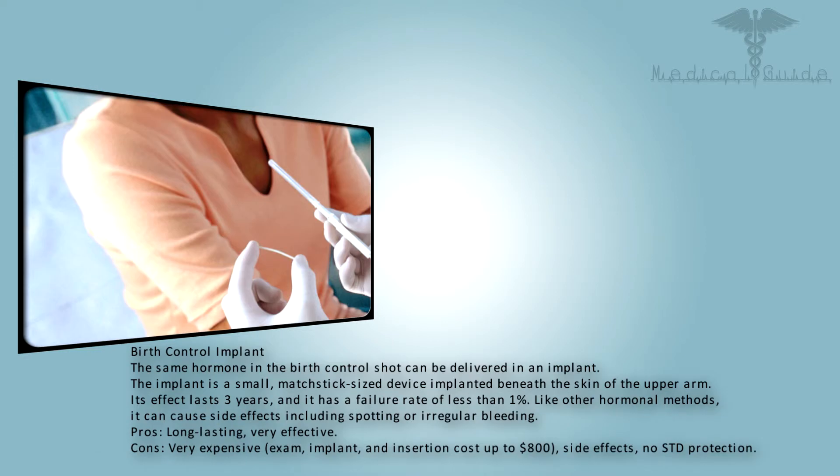The same hormone in the birth control shot can be delivered in an implant. The implant is a small matchstick-sized device implanted beneath the skin of the upper arm. Its effect lasts three years and it has a failure rate of less than 1%. Like other hormonal methods, it can cause side effects including spotting or irregular bleeding. Pros: long lasting, very effective. Cons: very expensive — exam, implant, and insertion cost up to $800; side effects; no STD protection.